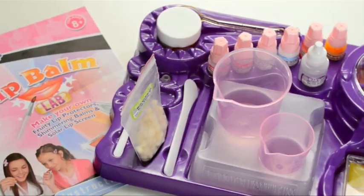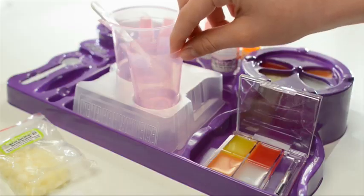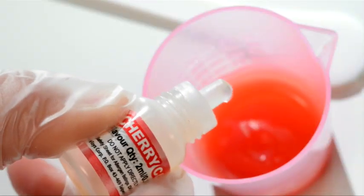Make your lips sparkle, shimmer and shine with the amazing Lip Balm Lab from Wild Science. Mix colours to suit whatever your mood, whatever the day. And add a fruity taste — mmm — that'll make you smile.